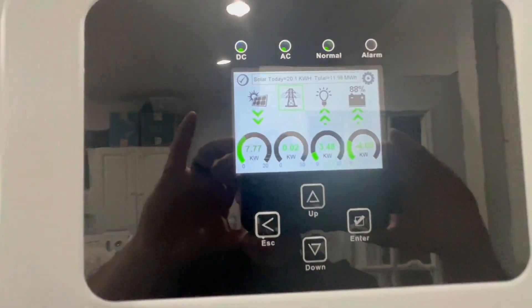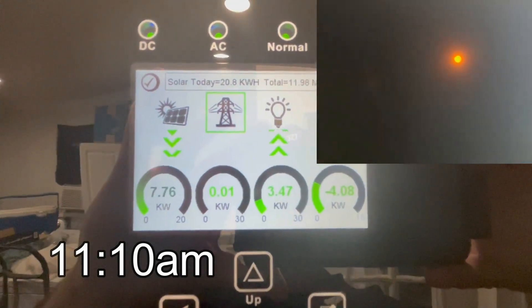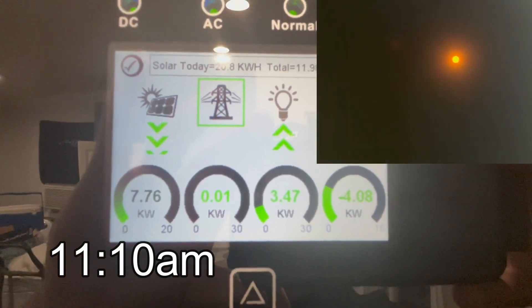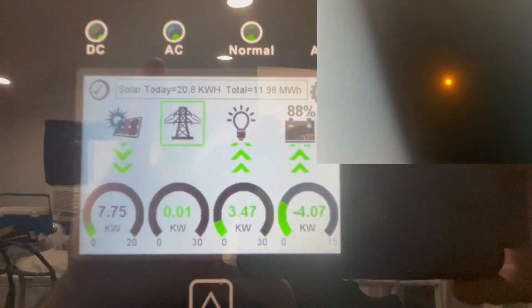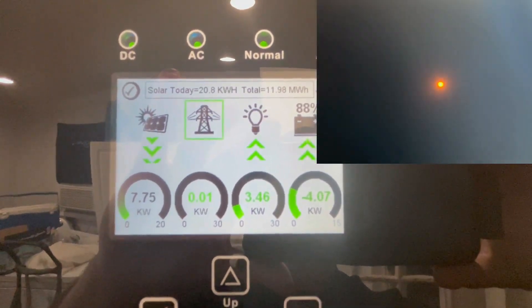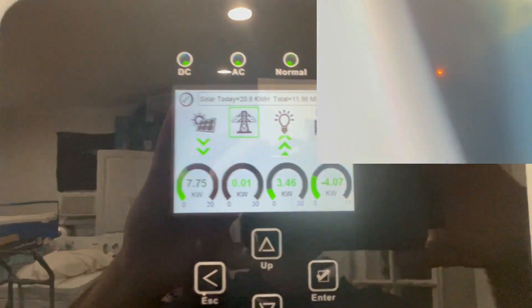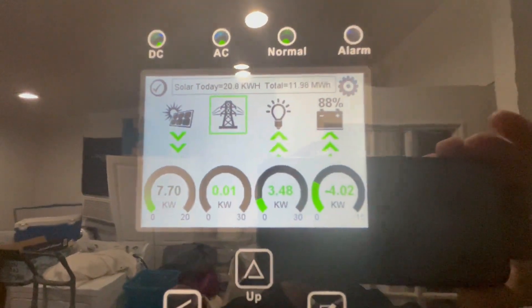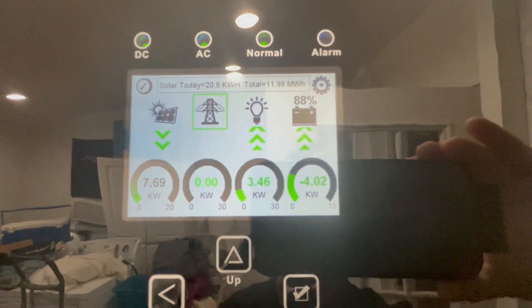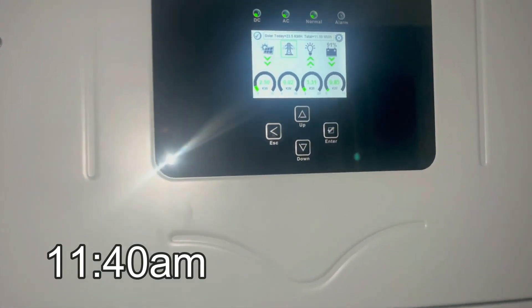Update: it is 11:10 a.m. and we're now at 7.76 kilowatts. The solar eclipse is definitely happening right now — it's kind of hard to see at the moment but the moon has just started to block the Sun. We went from 9.2 kilowatts roughly down to 7.7, so it's happening.